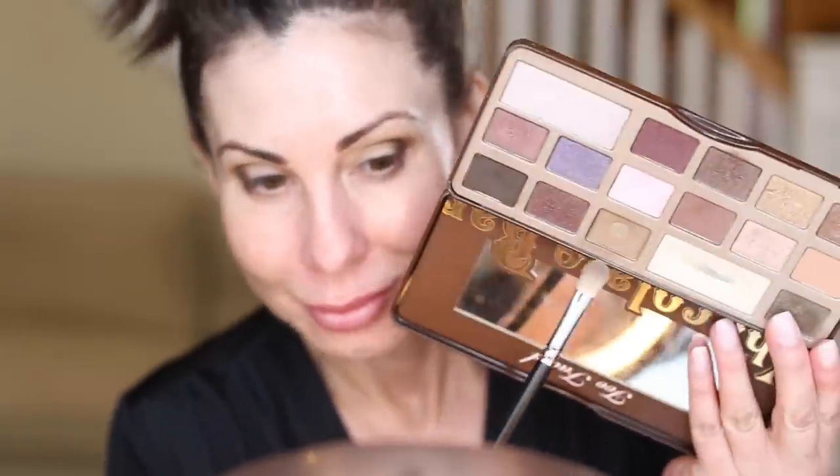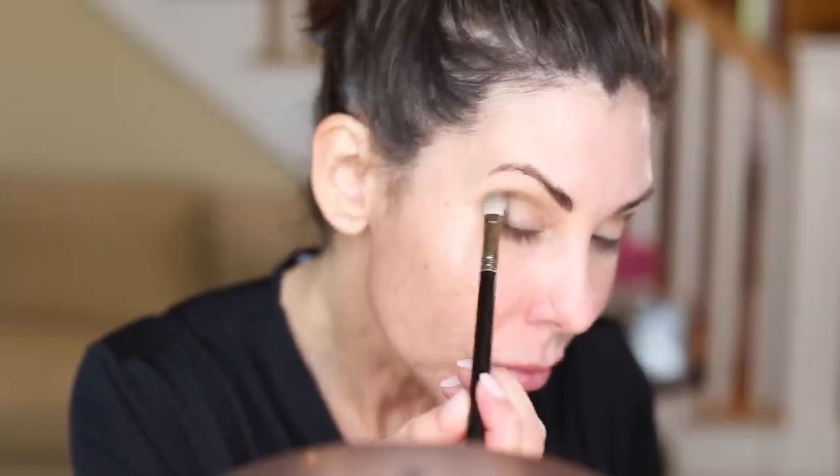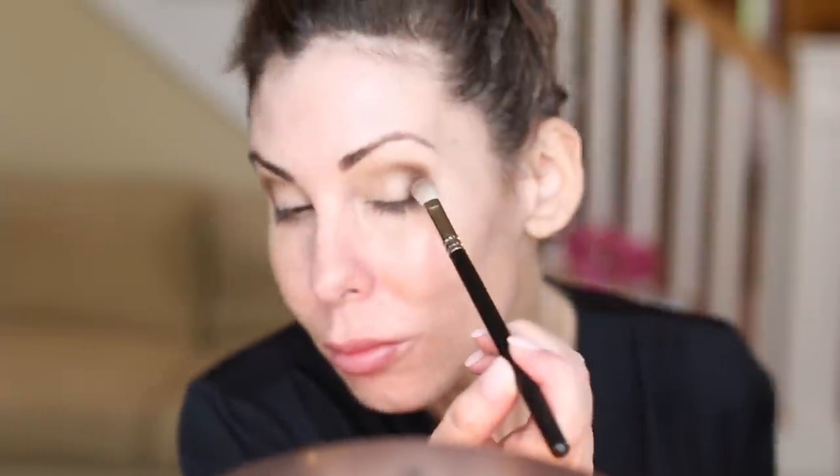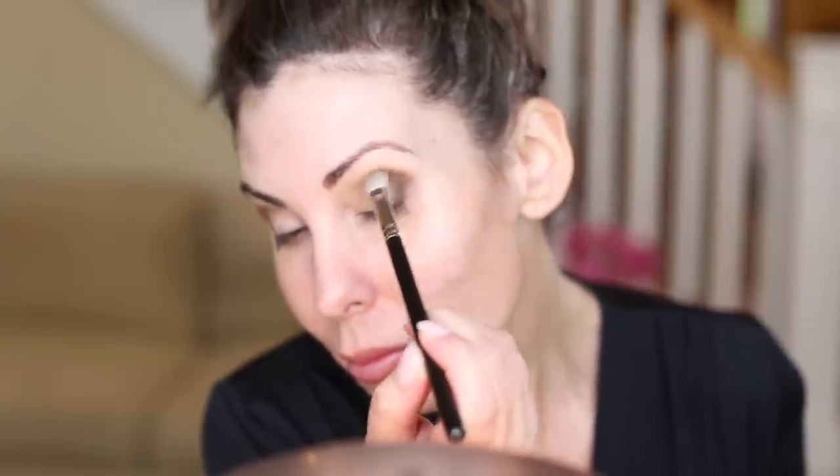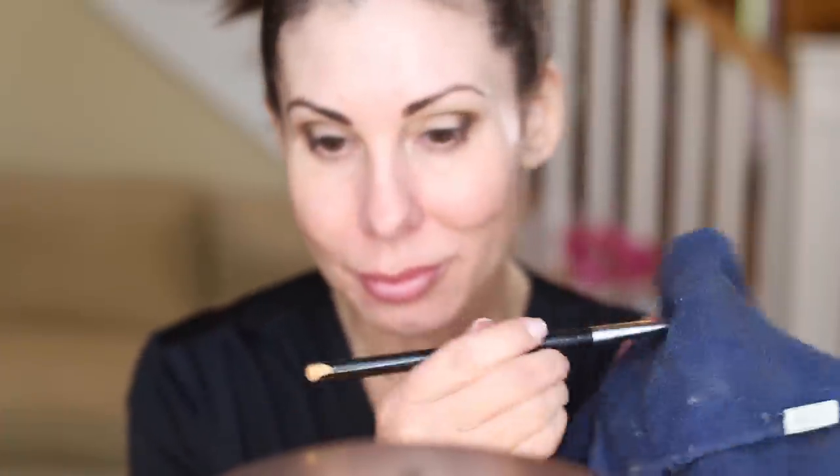Now I go with a little bit bigger brush back into that medium shade just to blend everything together — we don't want anything too harsh. I'm big on blending, merging colors together so it looks more natural. A little bit of circular motion in that contour, and then I bring it up and out because we want to lift the area of our eyes. We want to lift everything.